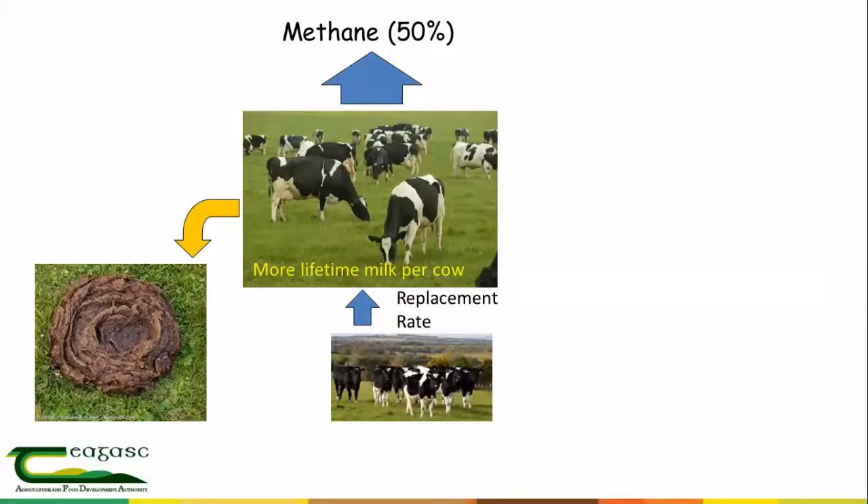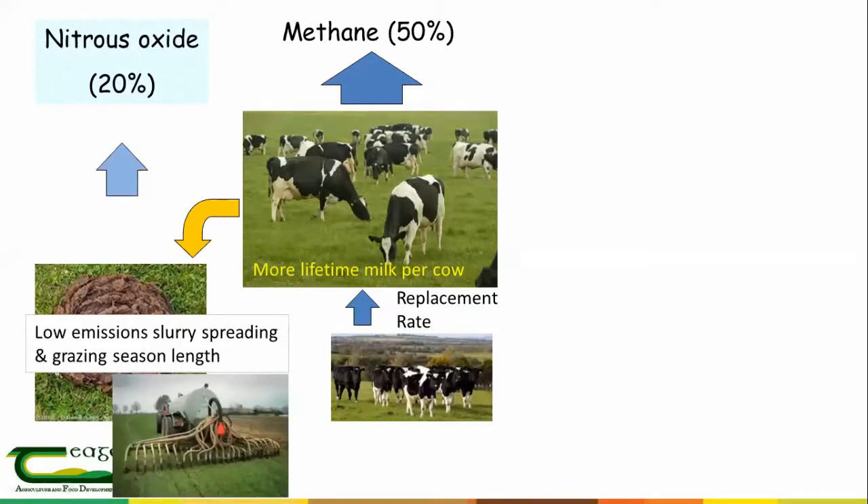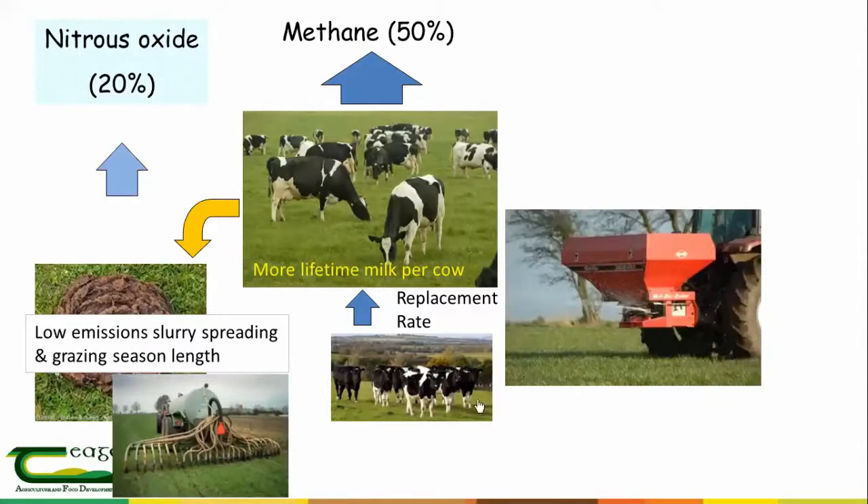Where you have cows, you have excreta — dung and urine, producing slurry. That accounts for around 20% of nitrous oxide emissions from a farm. To lower those nitrous oxide and ammonia emissions, we can look at techniques like low-emission slurry spreading and increasing the length of the grazing season. The big advantage of using a trailing shoe for slurry application is not so much the direct nitrous oxide reduction, but that by using slurry more efficiently we can cut back on the amount of fertilizer used. The other big component is the fertilizer nitrogen applied.